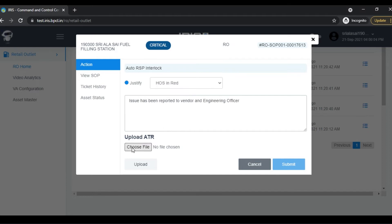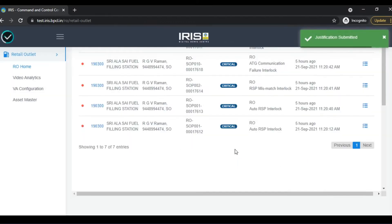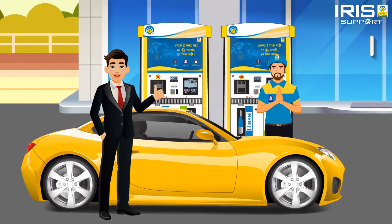IRIS will then send an interlock deactivation command to FCC through the head office server. Wait for FCC to receive this interlock deactivation command. As soon as the interlock deactivation command is received by FCC from the head office server,